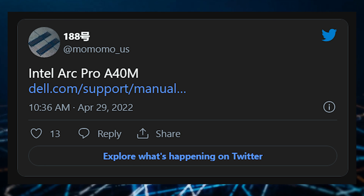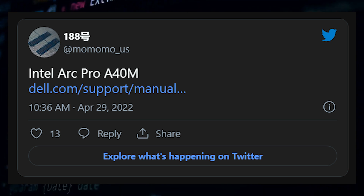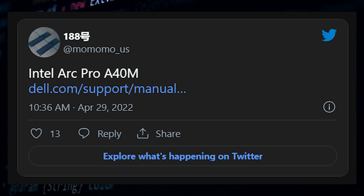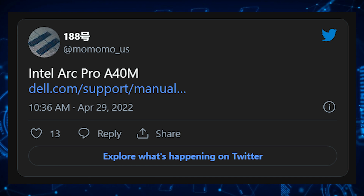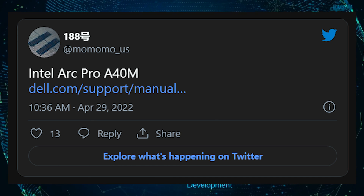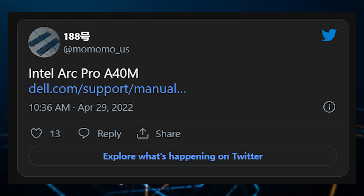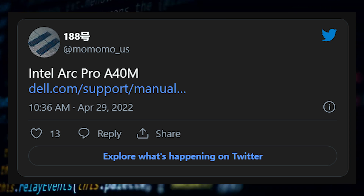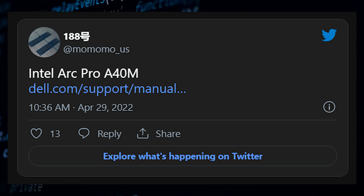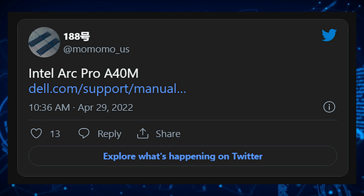We know of the Intel Arc 3 lineup because the series is an entry-level and power-optimized family using the ACM G11 GPU. The lineup features the Arc A370M, which utilizes the complete GPU configuration with 8 XE cores, 8 ray tracing units, 1,550MHz graphics clock speed, and 4GB of GDDR6 memory, and a TDP range of 35-50W. This chipset would be comparable to the GeForce RTX 3050 series.